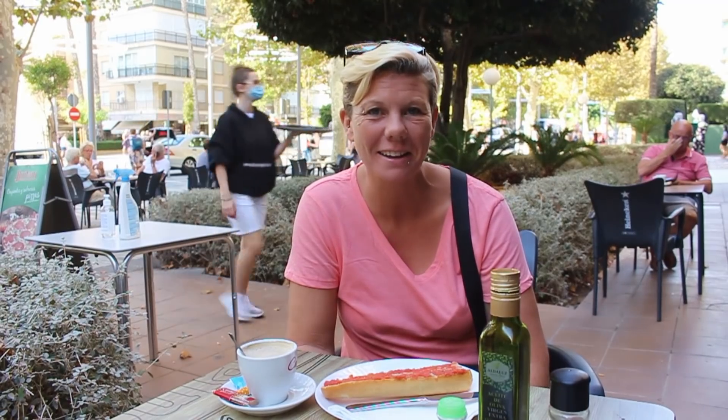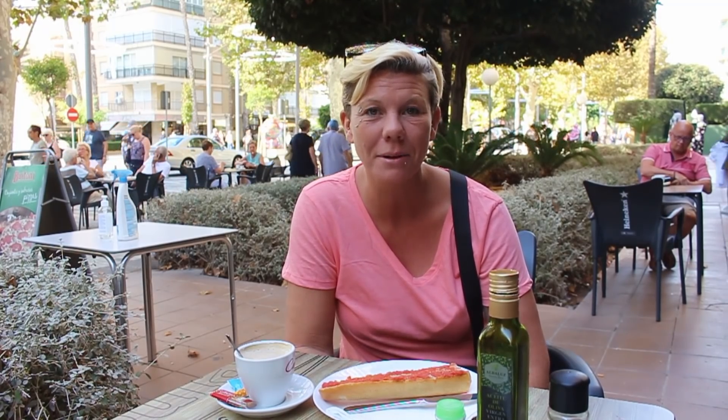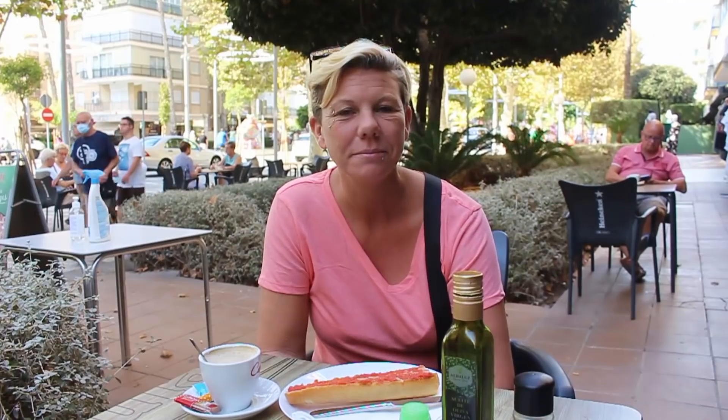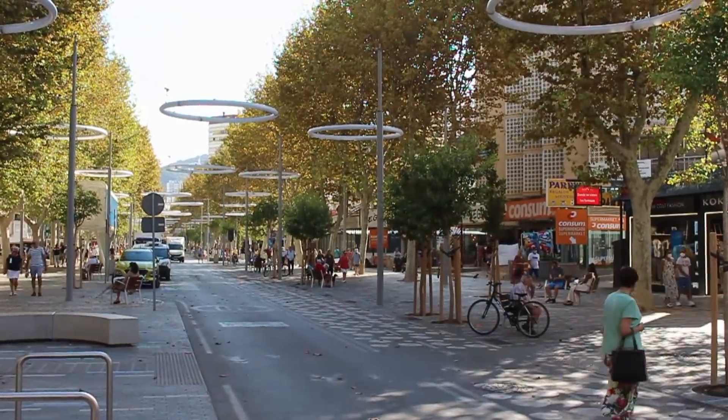Hi guys, the Benidorm Enthusiast here with the Benidorm Stuff YouTube channel. For today's video we're going to take you for a wander around the old town — we haven't done an old town video for quite some time. Starting here at Tiffany's Café on the new part of the Avenida Mediterraneo, they do a lovely coffee here. The typical Spanish breakfast snack tostada con tomate is a toasted baguette topped with grated tomato mixed with olive oil and salt. It's an absolute bargain at just €2.50 for the toast and the coffee.